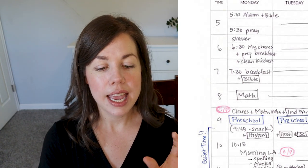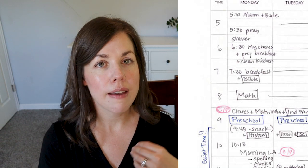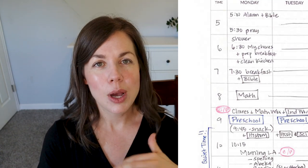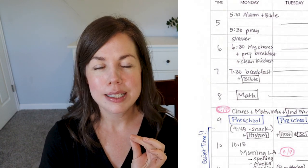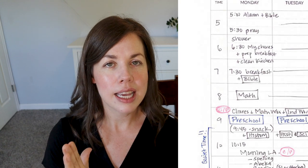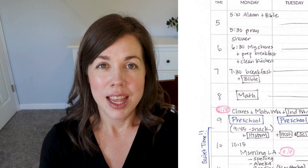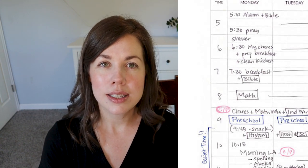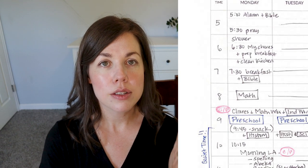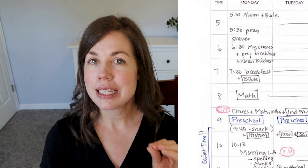Then we transition to math. I have the whole 8 o'clock hour blocked off for math. This is one of my trickier time points because the twins don't necessarily have anything to do, but they're still kind of fresh from waking up so they're not usually cranky. I can get away with doing math with the big kids while the four-year-olds free play. That's what we do for math Monday through Thursday — it fits pretty well in an hour to do both kids. That also allows them to take their math sheets — a fact sheet to work through and a worksheet following the math lesson — along with their independent work.